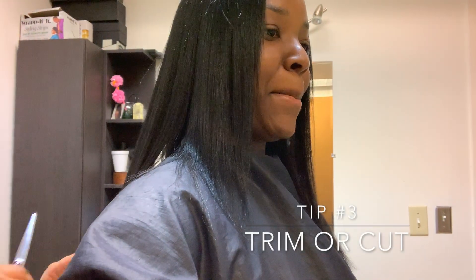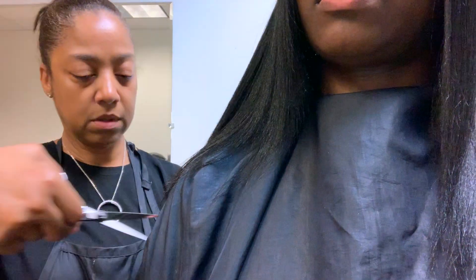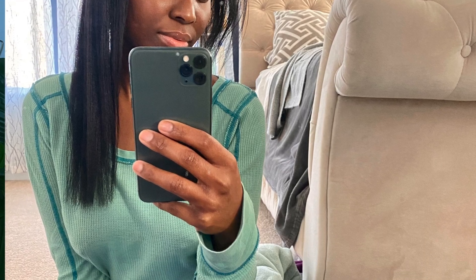Tip number three — I know you don't want to hear this: if you're having frizz issues on the bottom half of your hair, you need to get a trim or cut those dry split ends. They will only work their way up the shaft causing more damage. I live in a very humid area and I find that having a blunt cut helps with frizz because the weight of the blunt cut keeps your strands down and prevents your hair from going all over the place.